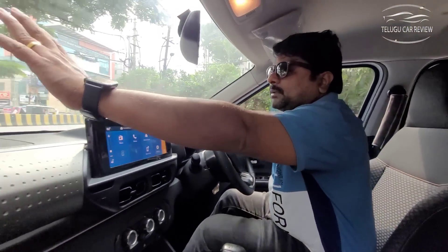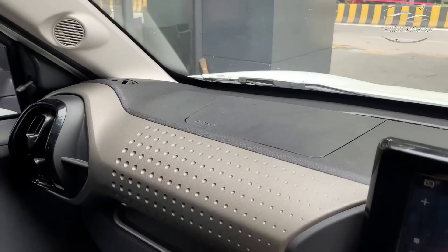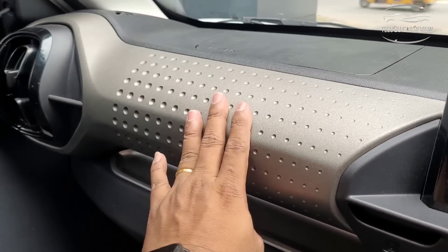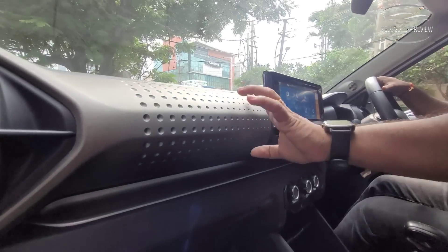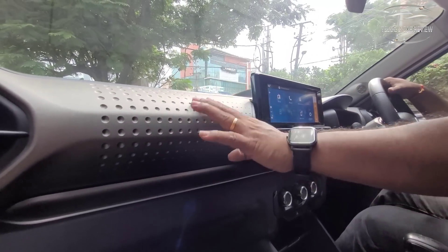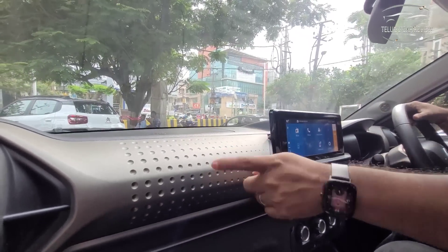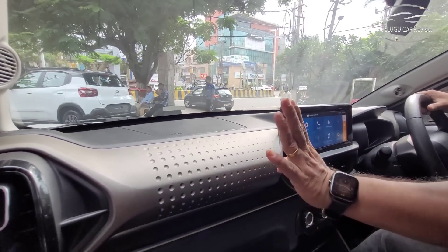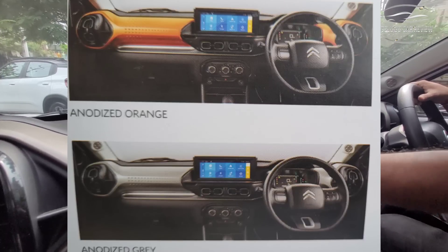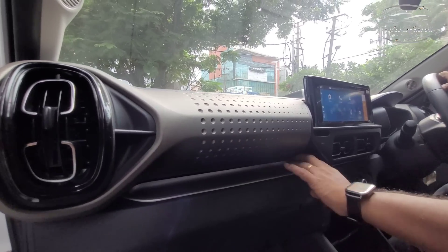The dashboard is made of total hard plastic in this budget segment, but the design with silver finish accents is attractive. There are different color options available including orange. The design pattern is consistent throughout the cabin and looks fine overall.